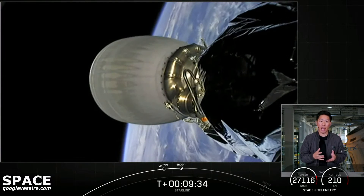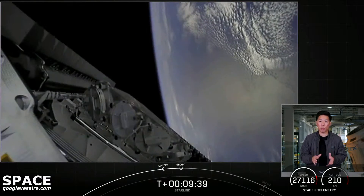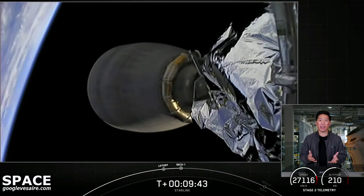From there, payload deploy will occur just after the T plus one hour mark. Until then, we're going to take a short break and we'll see you all back here in about 45 minutes. Sit back and enjoy the space jams, and we'll see you soon.